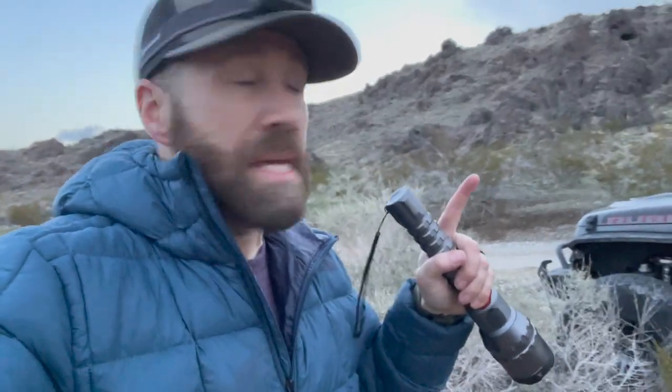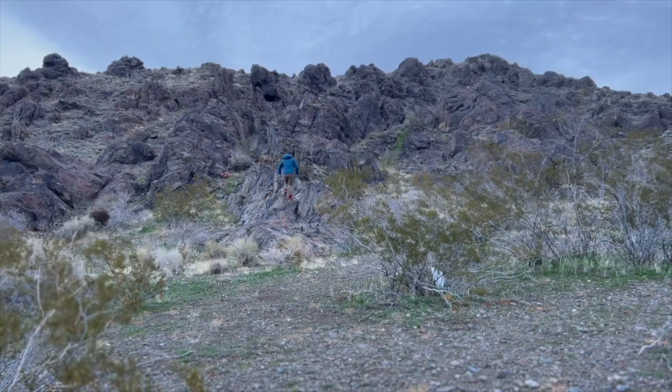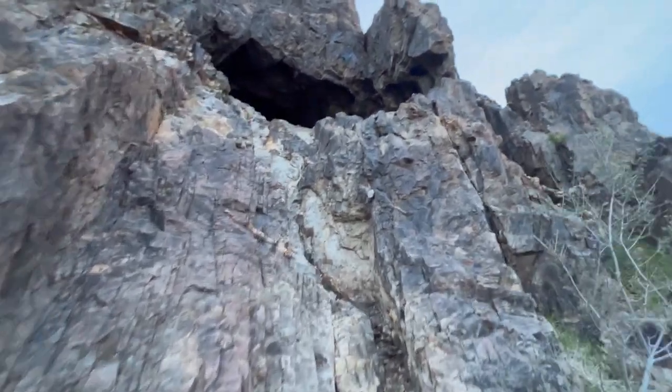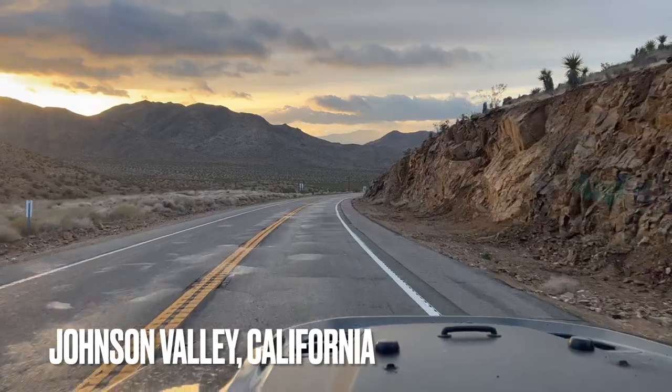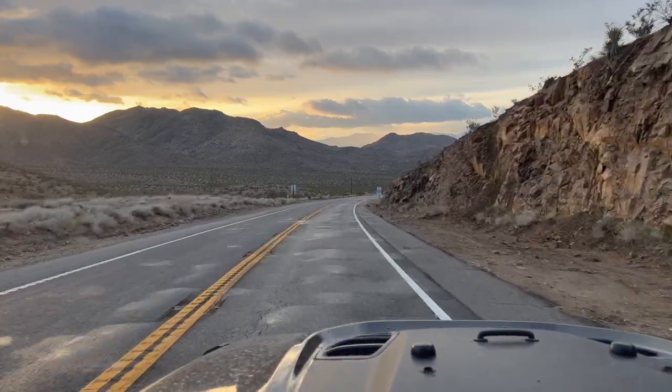Here in the next hour or so, we're supposed to see some gusts up to 39 miles an hour. Before I leave, I want to go see what that cave is like. That could have been disastrous. The sunrise is just at that perfect point — it's illuminating everything. It looks all golden and beautiful.